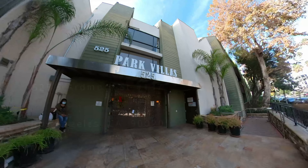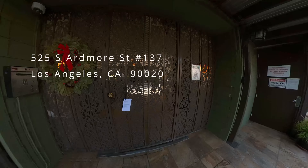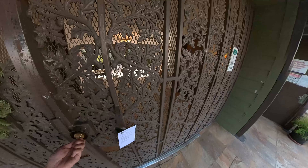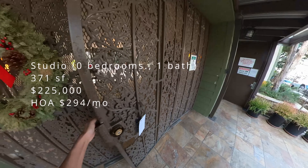I went to check out this unit and the very next day it had already been sold. This is one of the cheapest condos you could find in Los Angeles — maybe the third cheapest — but for the price it's one of the cheapest you could get in the main part of LA, the LA Basin area.